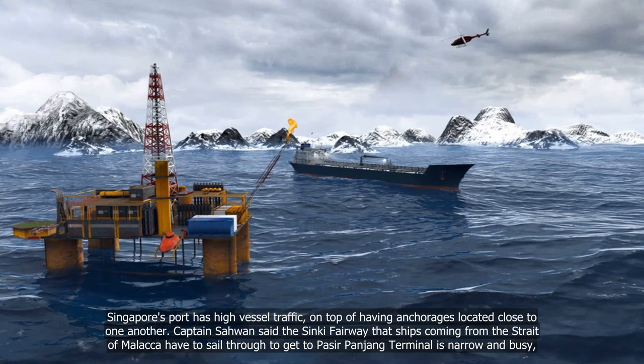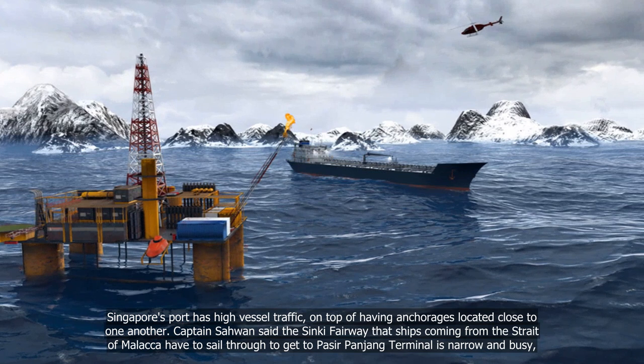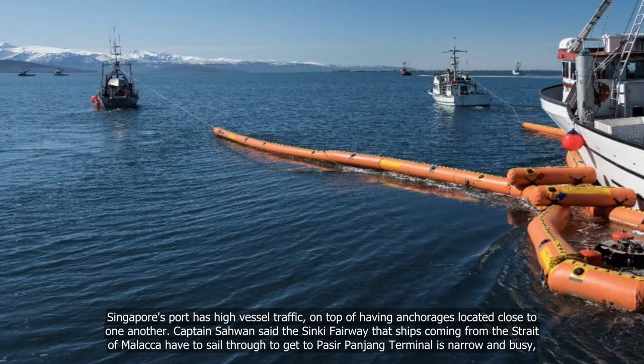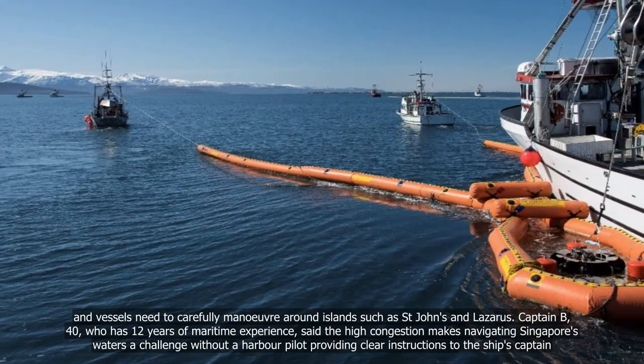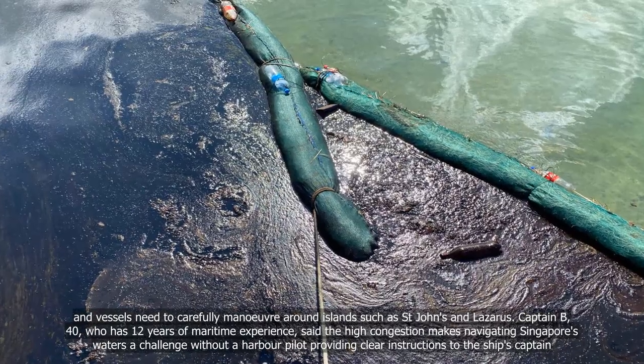Captain Sawan said the Sinki Fairway, that ships coming from the Strait of Malacca have to sail through to get to Pasir Panjang Terminal, is narrow and busy, and vessels need to carefully manoeuvre around islands such as St John's and Lazarus.